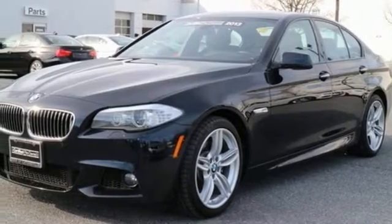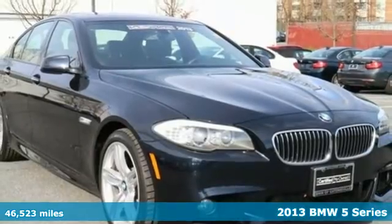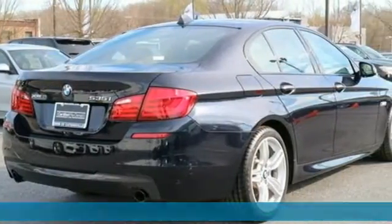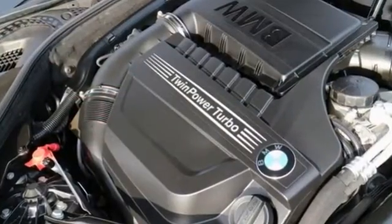It's a 2013 BMW 5 Series. You want performance without having to compromise luxury, and this is the perfect fit. Design touches like interior wood trim and a sharp exterior give you a classy look.